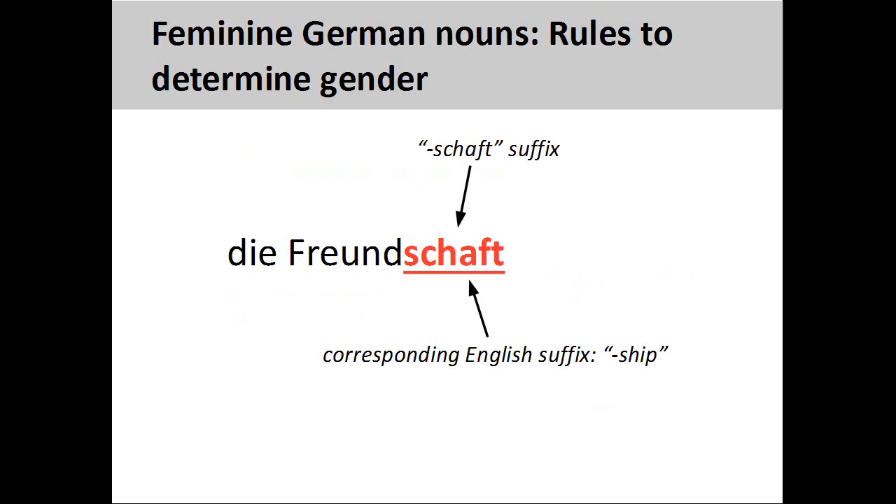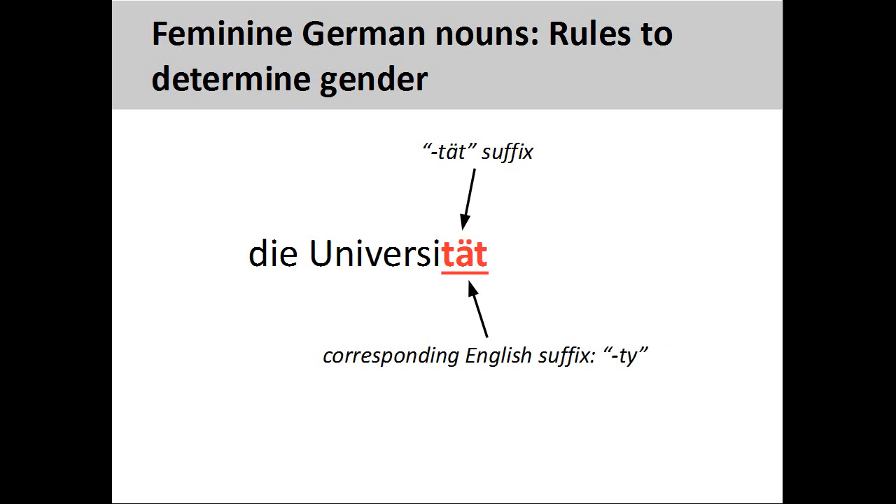Nouns ending in "-schaft", such as Freundschaft, friendship, are always feminine. These endings usually have a corresponding English suffix, such as "-ship". Nouns ending in "-tät", such as Universität, university, are always feminine. These endings usually have a corresponding English suffix, such as "-ty".